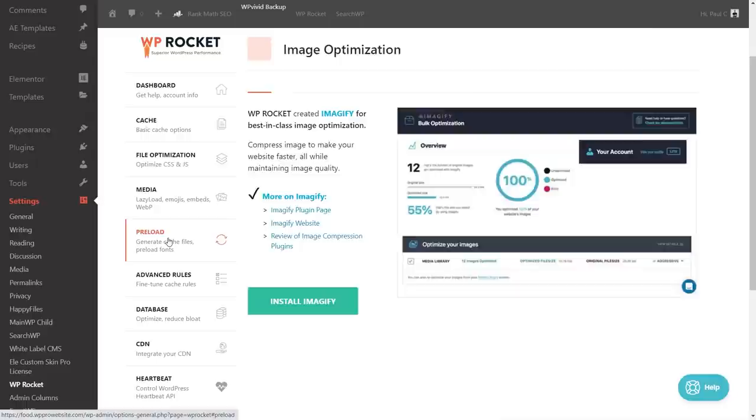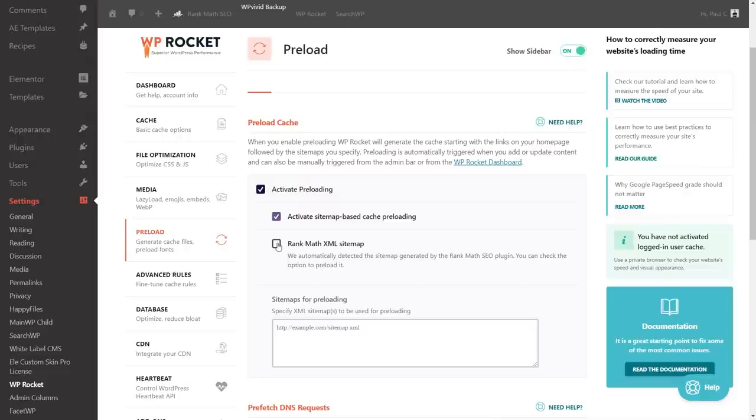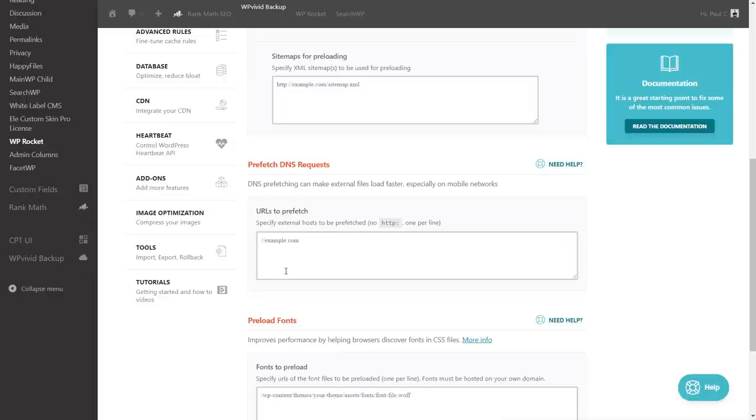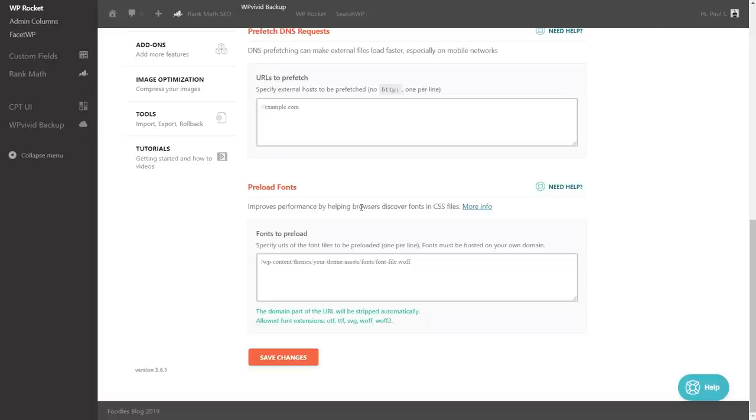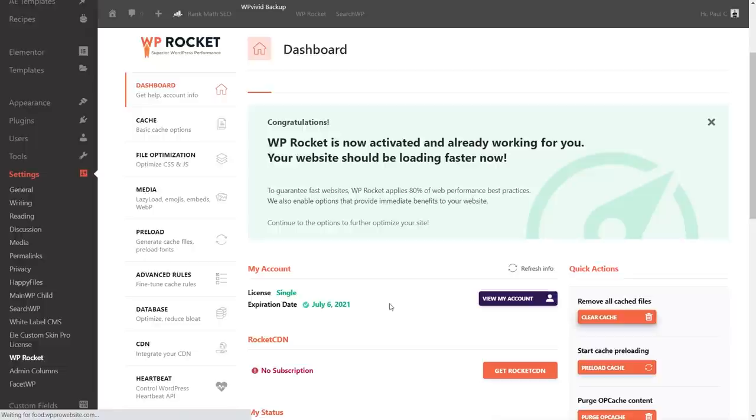Under image optimization, WP Rocket prompts us to use Imagify, but we'll leave that out to focus on the plugin itself. Under Preload, enabling WP Rocket preload generates cache starting with homepage links and then sitemaps. It detects that we have Rank Math installed and picks up the Rank Math XML sitemap automatically. Preload is automatically triggered when you add or update content, or can be triggered manually from the admin bar.